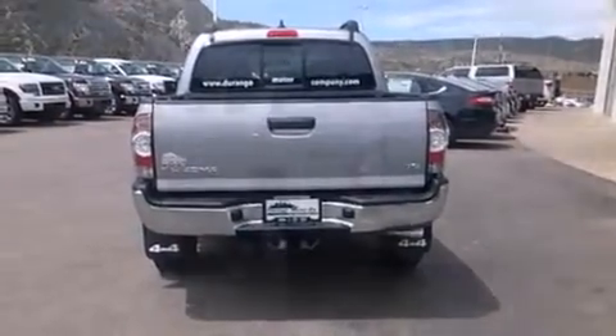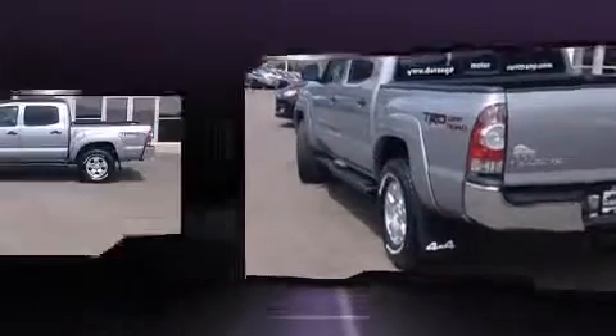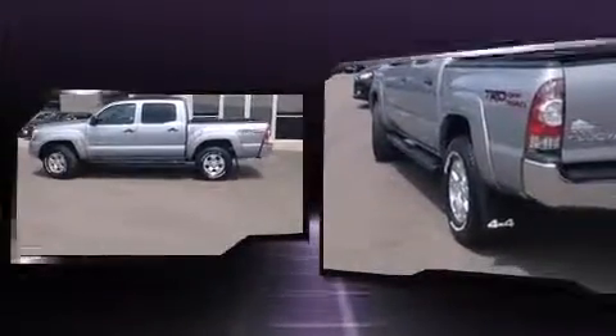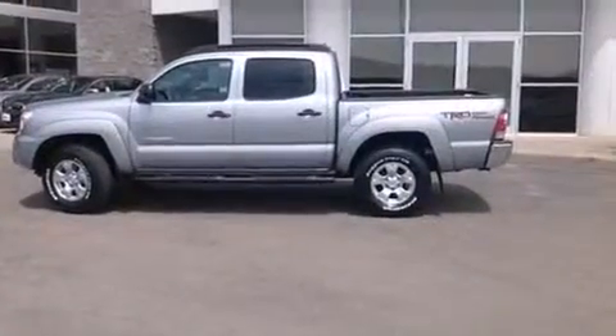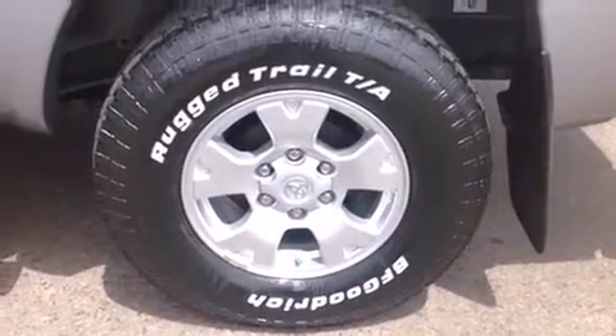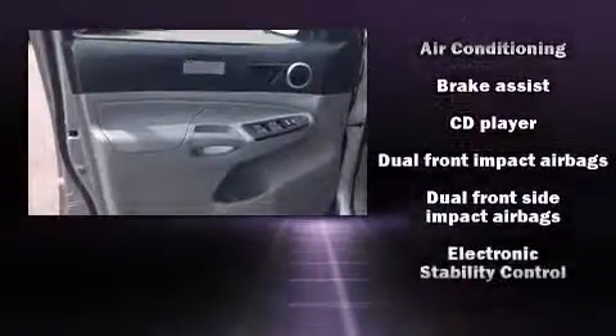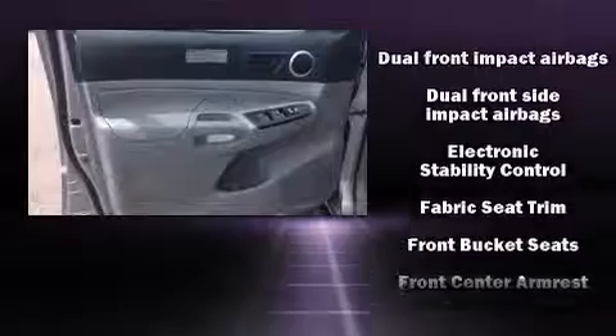Four-wheel drive allows you to go places you've only imagined. Top features include power windows, a rear step bumper, skid plates, and a split folding rear seat. Premium sound drive six speakers provide you and your passengers a sensational audio experience.